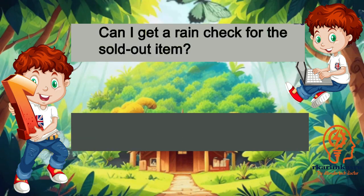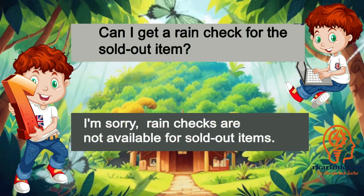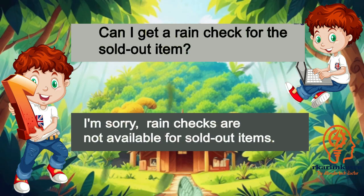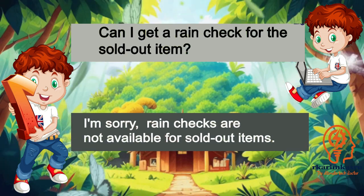Can I get a rain check for the sold-out item? I'm sorry, rain checks are not available for sold-out items.